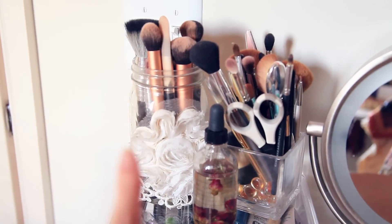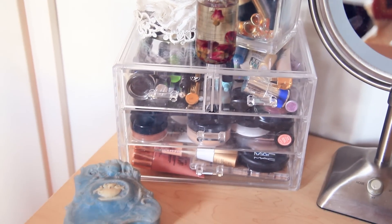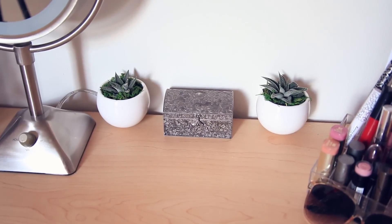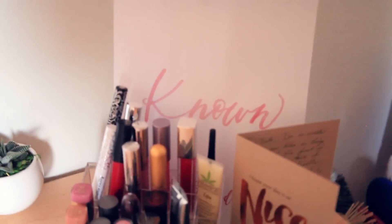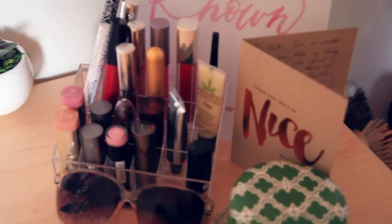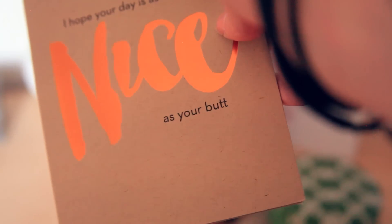I've just got these jars for my brushes and some pretty oil from Urban Outfitters, and then this clear acrylic storage system. I've got this light-up mirror, and these two little succulents. A little treasure chest full of crystals, and I make little wax seals for my letters so that's in there as well. I've got a hand-lettered print from a local graphic designer. This is a card that someone gave me — 'I hope your day is as nice as your butt.'